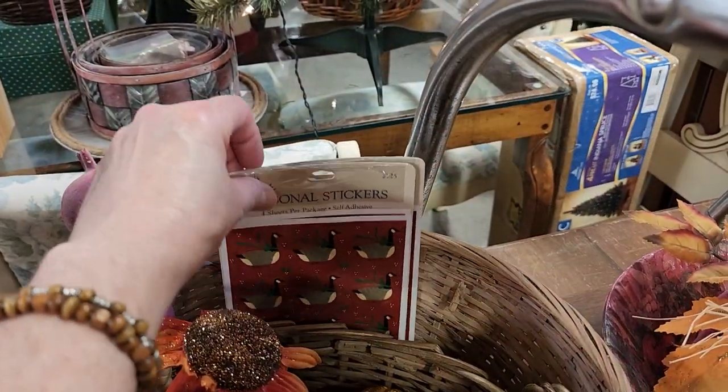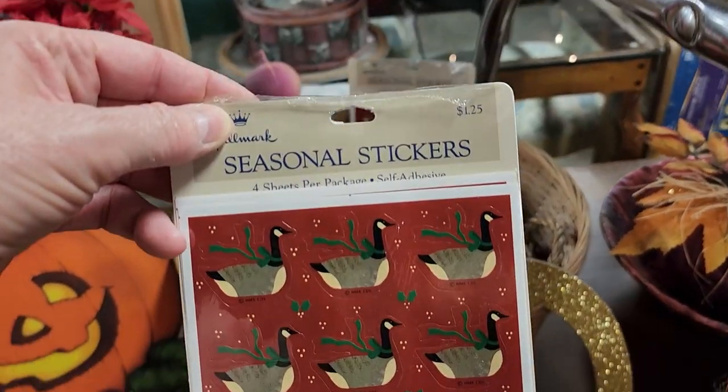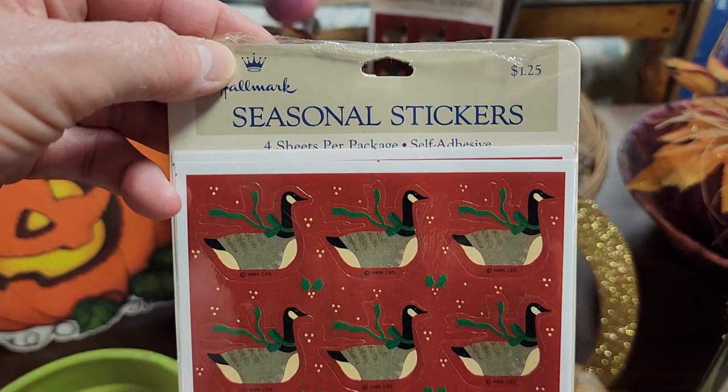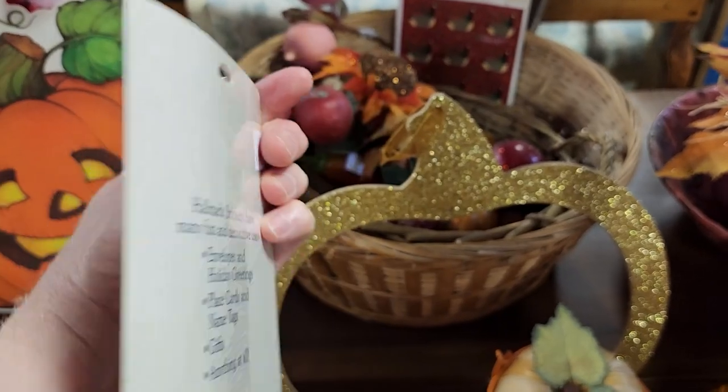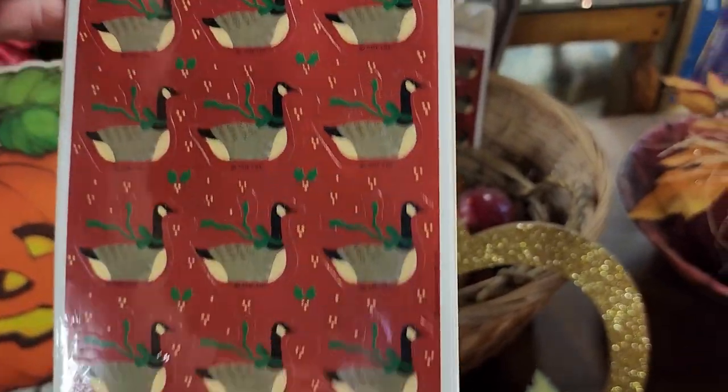You never know what you're going to find at the ReStore. These are stickers — I love to put these on my cards when I mail them out for Christmas. These are Hallmark stickers for 50 cents at the ReStore, brand new, never been opened. Perfect.